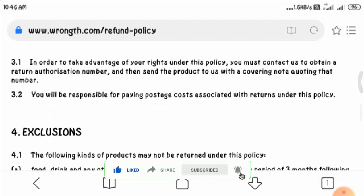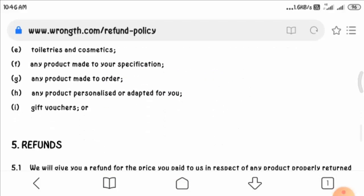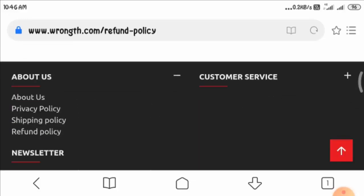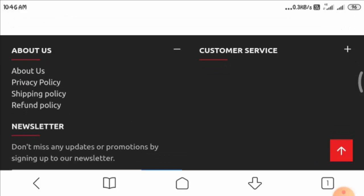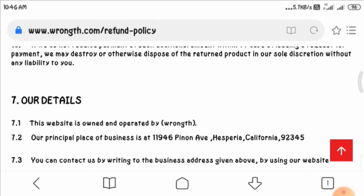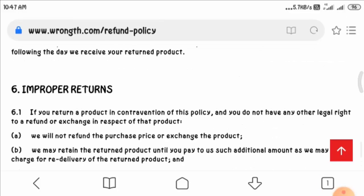Now, talking about their social media presence, we could not find this website on any social media platform, which is again not a good sign. Moreover, we could not see any customer reviews regarding this website. As you can see, many suspicious signs could be seen here for this website.